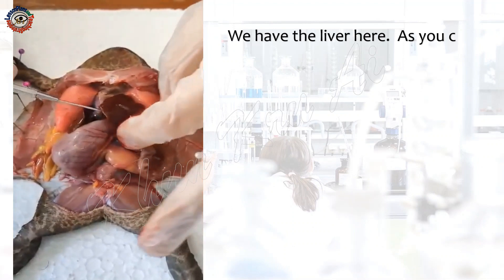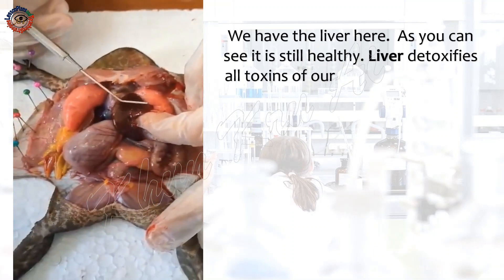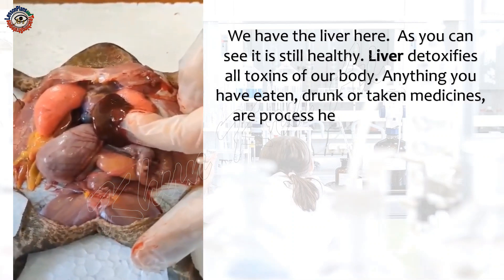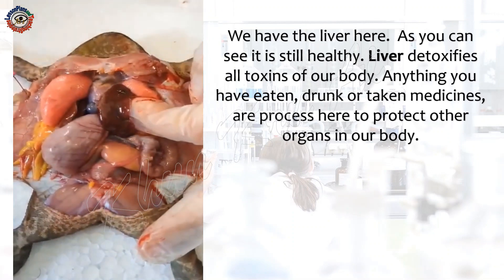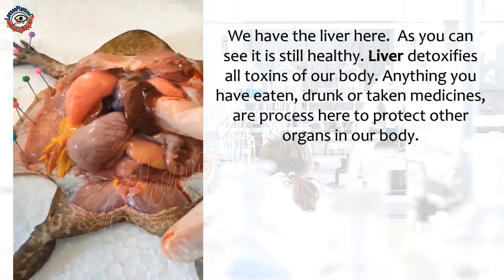We have the liver here. As you can see, it is still healthy. Liver detoxifies all toxins of our body. Anything you have eaten, drunk, or taken medicines are processed here to protect other organs in our body.